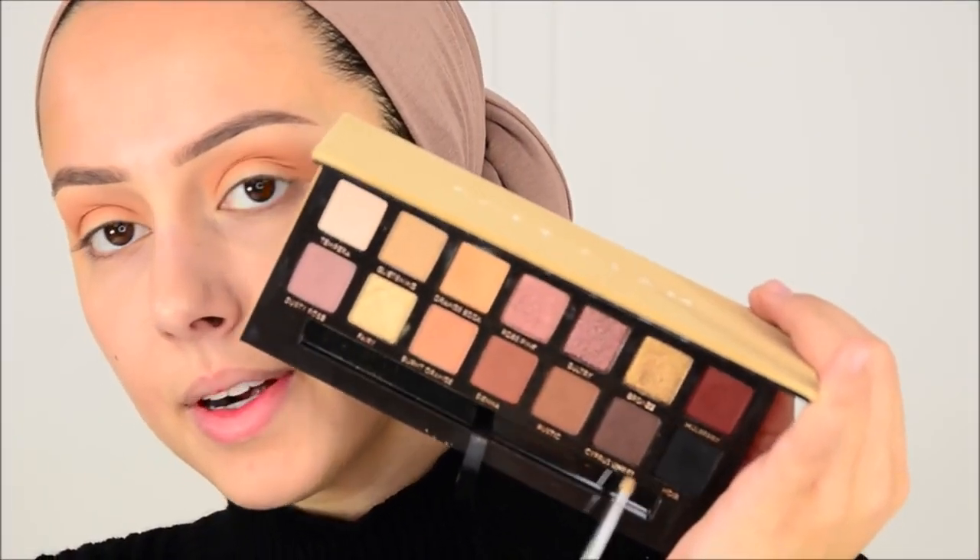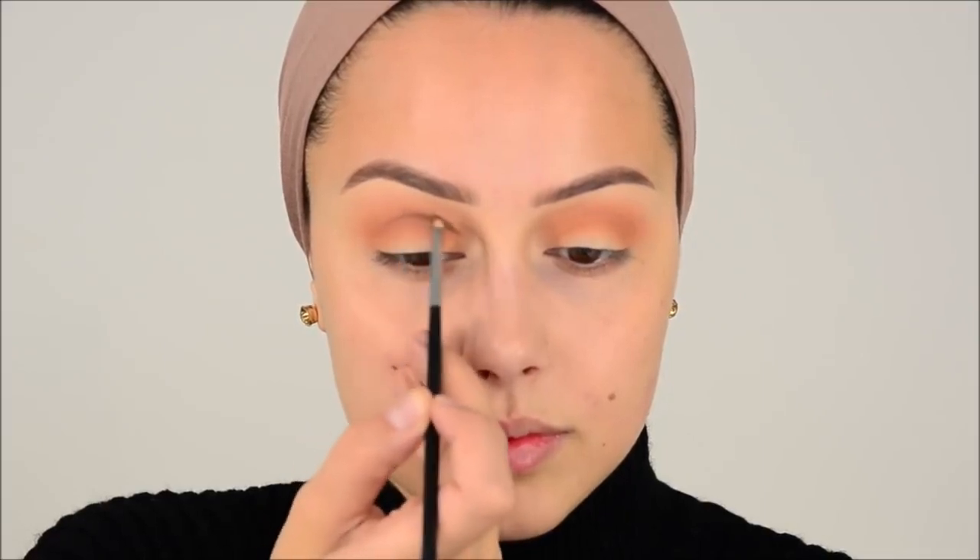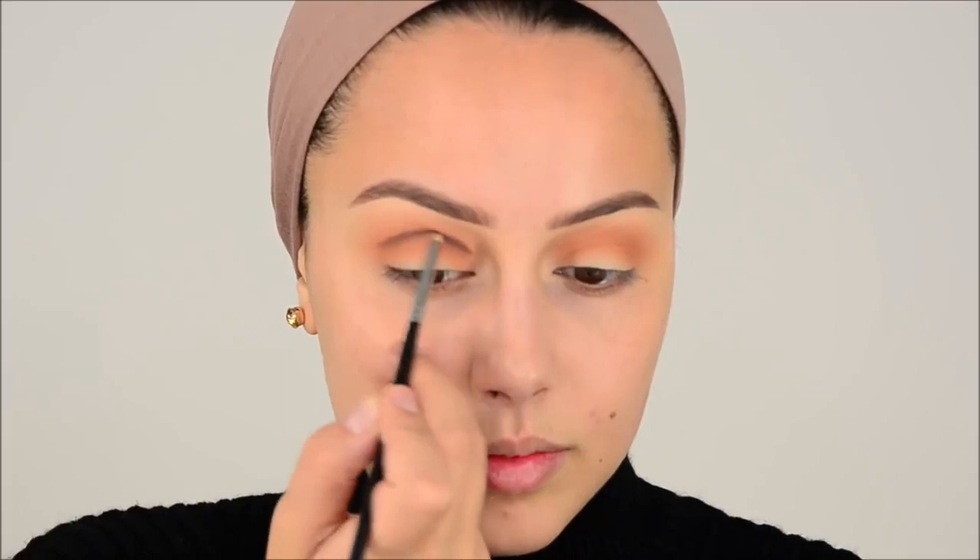I really, really recommend the Soft Glam palette — it's really nice. Now I'm going in with Cypress Umber and the Morphe M515 brush. It's a really tiny pencil brush, and with that I'm going to make the cut crease line. I always make the line a little bit above my actual crease because I like to have more space on my lid for the eyeshadows.